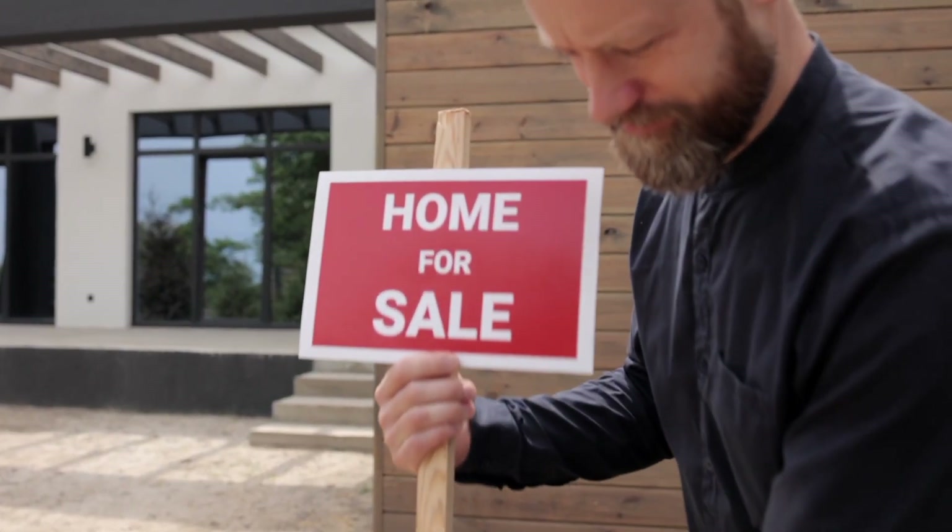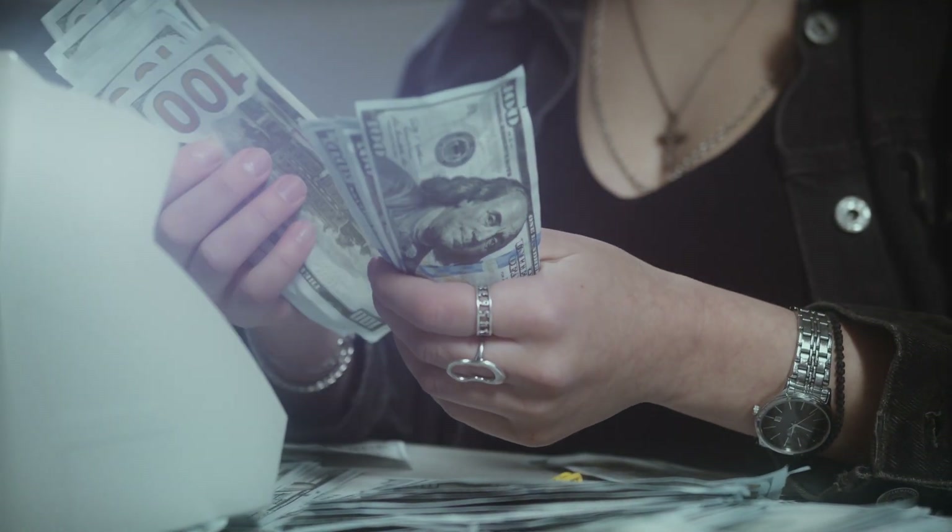Hello there home sellers! I am Holly Green, your trusted real estate agent here in Newfoundland. Selling a home can be both exciting and daunting, but with the right preparation you can make it a smooth and profitable experience. So let's dive in to our first tip.